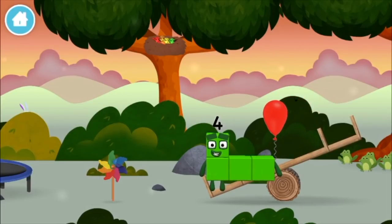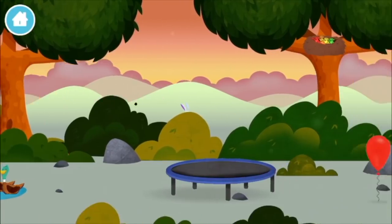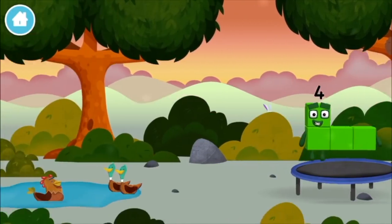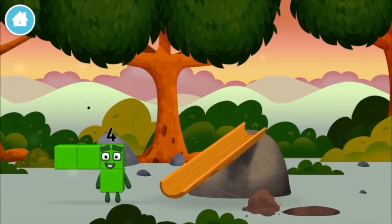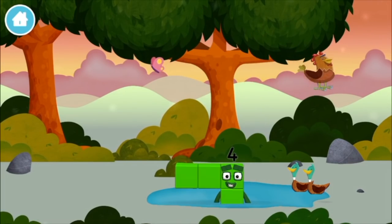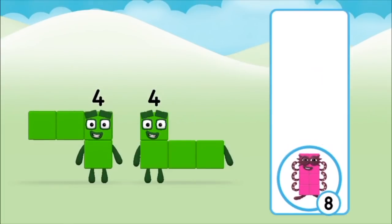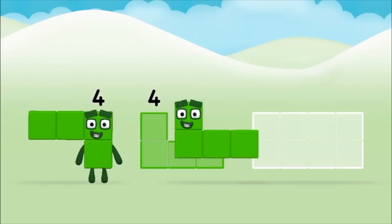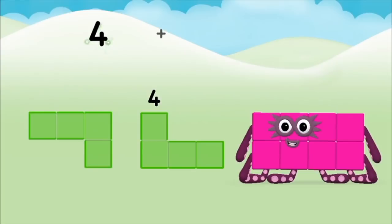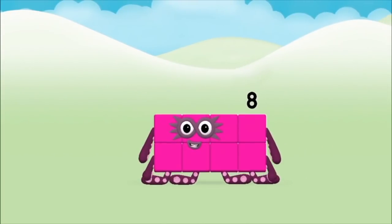A balloon! A balloon! A balloon! A windmill! A basketball net! Which number block did you find? A chicken! Which number block do you think adding four and four will equal? That's the correct answer! Can you add the number blocks together? Four! Four plus four equals eight! Congratulations! You made number block eight!